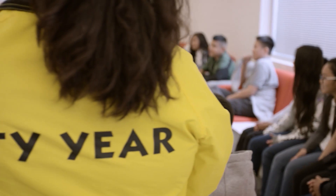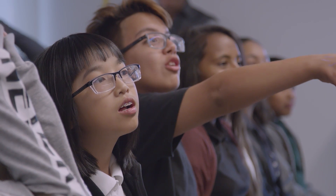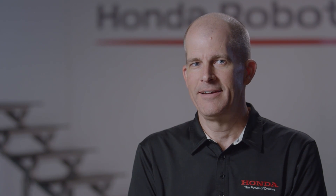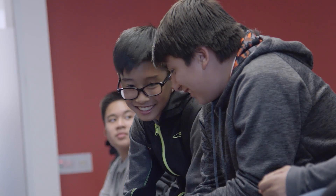City Year is a great program that we partner with through our American Honda Foundation. It's an after-school STEM enrichment program, and what's great about this partnership is that that's really something that Asimo excels at — getting kids excited about science, technology, engineering, and mathematics.